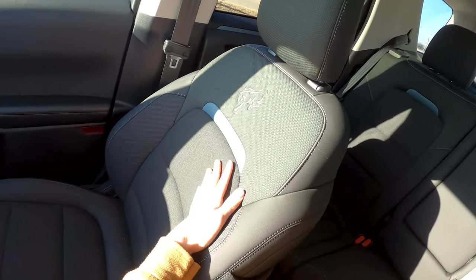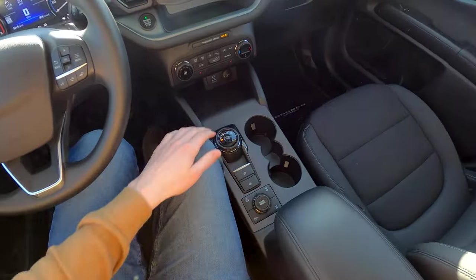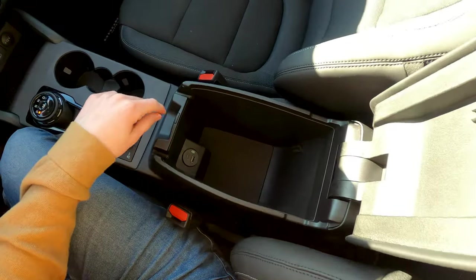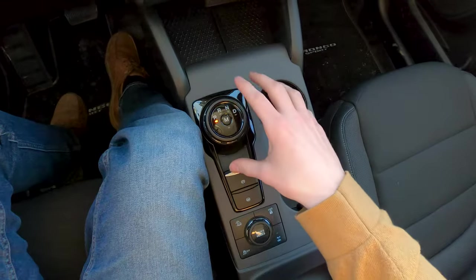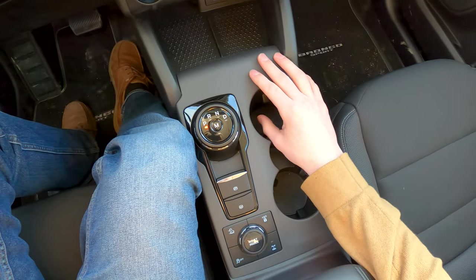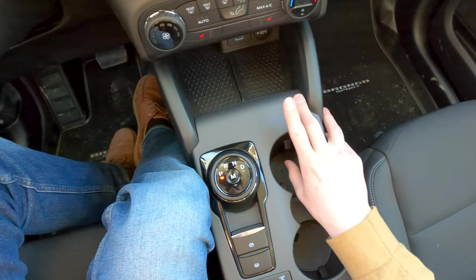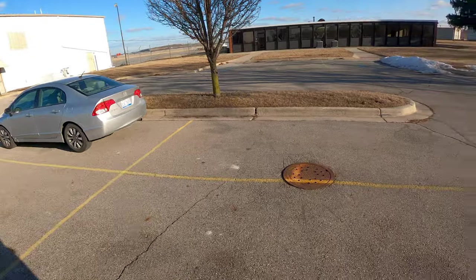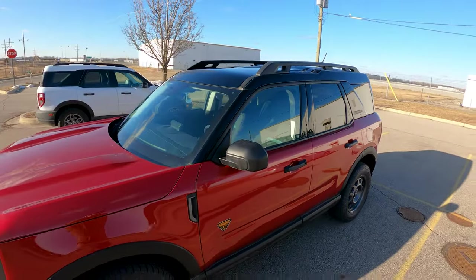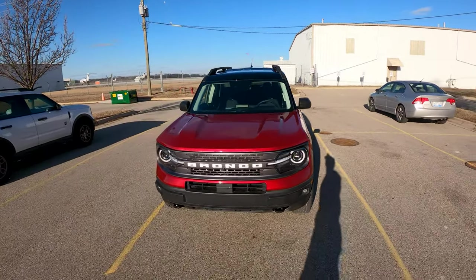I really appreciate these seats — they're cloth but they feel nice, they did a really good job. You've got USB-A and USB-C up front, and another USB-A and USB-C down here. On top of that you've got a wall-style 110-volt outlet back here. I like the rotary shifter — it keeps things clean and crisp, super easy to use. Even Alissa at Daily Motor, when she drove it, said right away it was perfectly nice and easy to use.